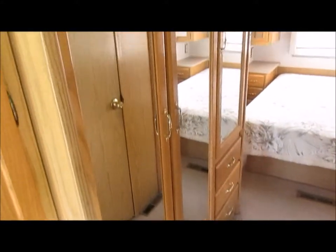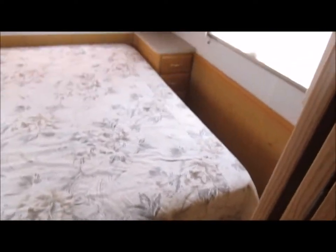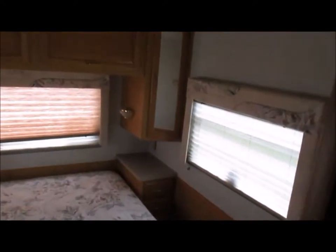Getting back to the bedroom — storage, mirrors to look at yourself. Bed actually raises up, more storage underneath.